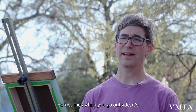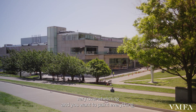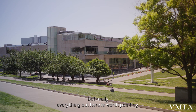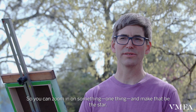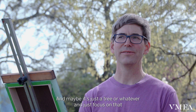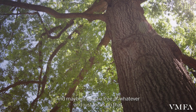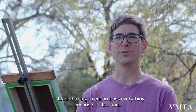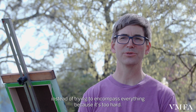Sometimes when you go outside it's very overwhelming and you want to paint everything, but really everything out here is worth painting. So you can zoom in on something — one thing — and make that be the star. Maybe it's just a tree or whatever, and just focus on that instead of trying to encompass everything, because it's too hard.